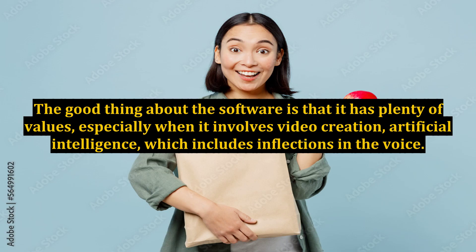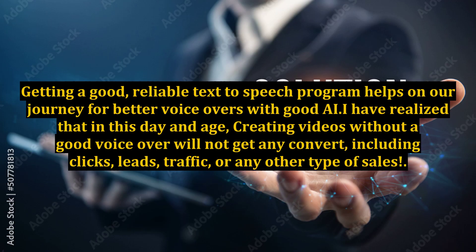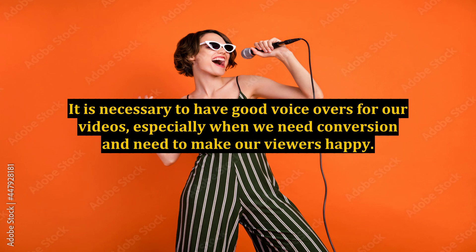The good thing about the software is that it has plenty of value, especially when it involves video creation and artificial intelligence, which includes inflections in the voice. Getting a good, reliable text-to-speech program helps on our journey for better voiceovers with good AI. Creating videos without a good voiceover will not get any conversions, including clicks, leads, traffic, or any other type of sales. It is necessary to have good voiceovers for our videos, especially when we need conversion and need to make our viewers happy.